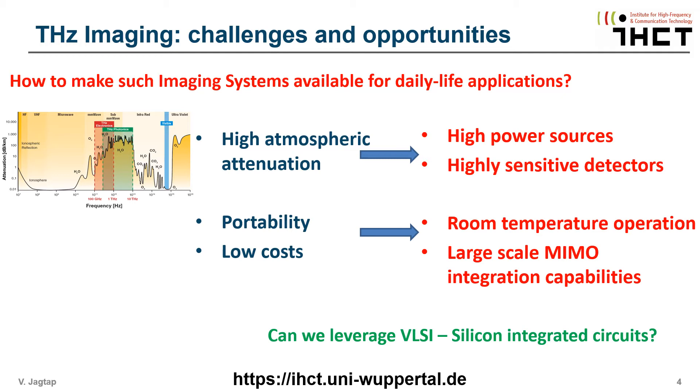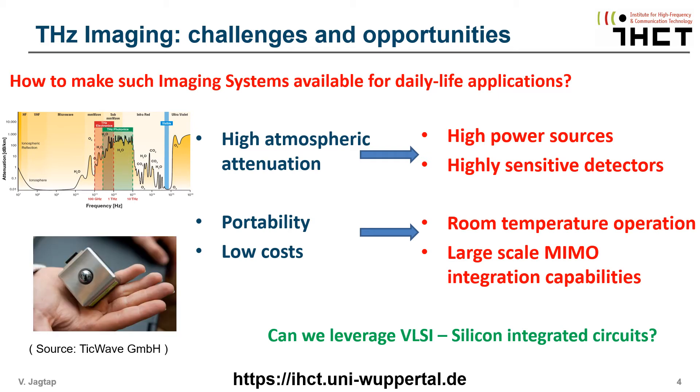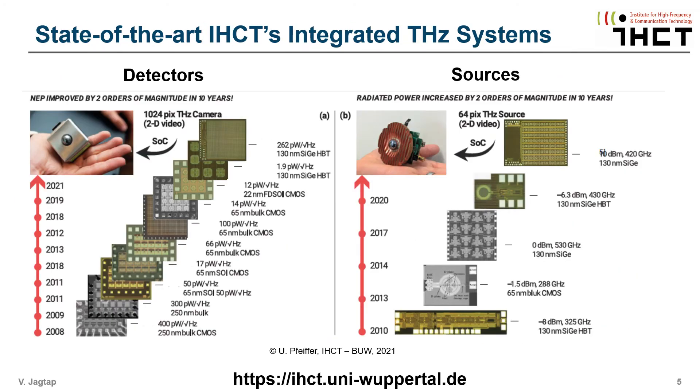Damit Terahertz im täglichen Leben eingesetzt werden kann, können wir die großen Integrationsfähigkeiten von hochleistungsfähigen integrierten Siliziumschaltungen nutzen, um ein solches Terahertz-Bildgebungssystem zu entwickeln. Unsere Hauptaktivität konzentriert sich auf die Entwicklung siliziumbasierter integrierter Terahertz-Schaltungen für Bildgebungs- und Spektroskopie-Anwendungen. In den letzten 15 Jahren hat unsere Gruppe breitbandige Terahertz-Detektor-Focal-Plane-Arrays mit steigender Empfindlichkeit und Pixelanzahl demonstriert.